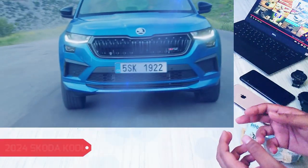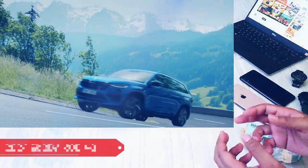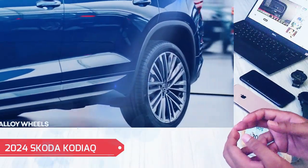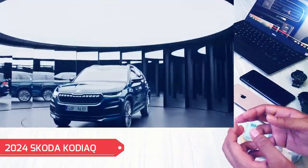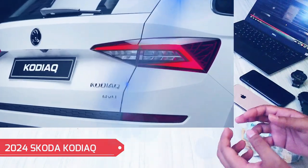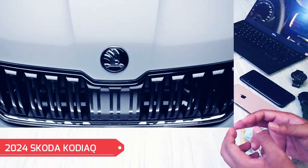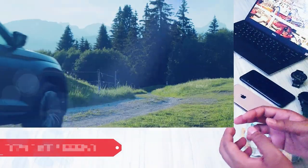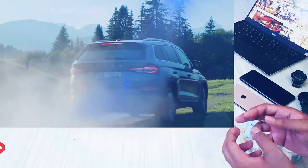That's all for our exclusive first look at the upcoming Skoda Kodiaq. Make sure to subscribe to our channel for all the latest automotive news, reviews, and exciting content. Join our community of passionate car enthusiasts and check out our suggested videos for more automotive adventures.